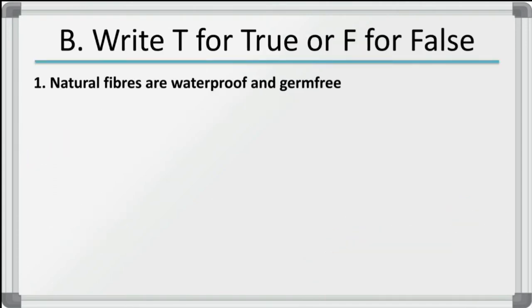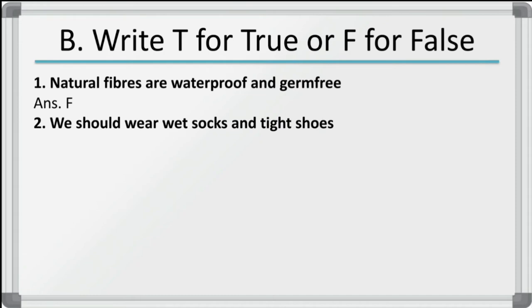Now let us see true or false. We have to write T for true, F for false. First: natural fibers are waterproof and germ free — this is false. Natural fibers are not waterproof and they are not germ free either.